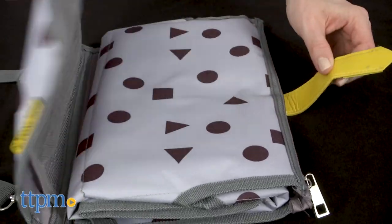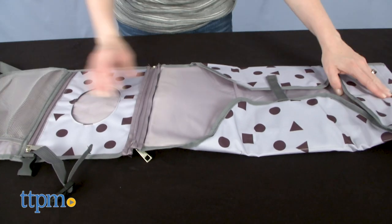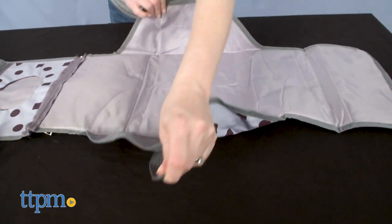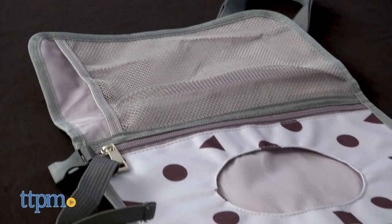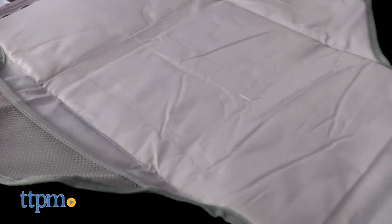This is 20% longer than some other portable changing stations to keep baby's entire body from touching public changing areas and containing the super messy diaper messes on the pad and not on the changing surface. If you're looking for more of the latest and greatest baby gear, click subscribe below.